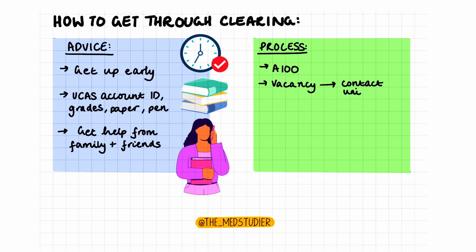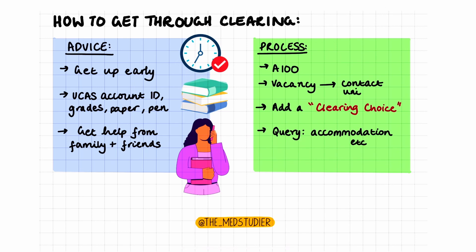Next, once you've found a vacancy, you should then call the university to ask them if they're able to accept you. You will provide some details and answer some questions. And if the university agrees to provide you with an offer, you can add a clearing choice on your UCAS page. Some questions to ask the university at this point include accommodation options, like whether they have accommodation on campus, and what the further process involves.